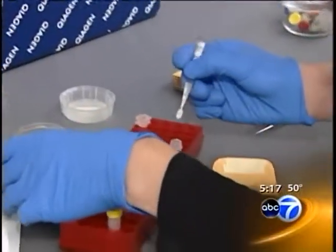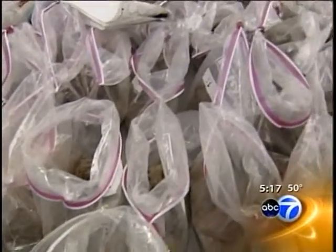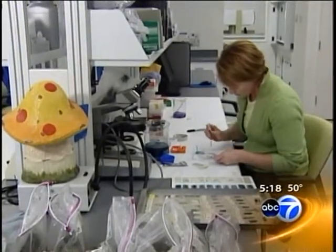Much of what's learned inside these labs can be applied globally to help efforts like food production. Here scientists are studying soil and the human impact on it. The idea is, what is in the soil that helps our plants to grow?